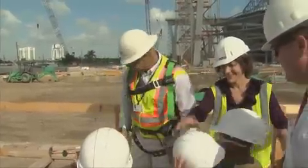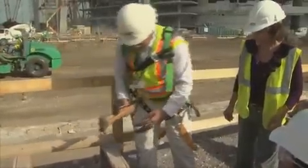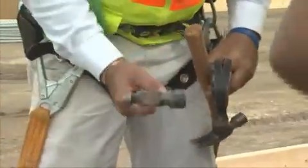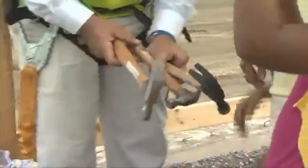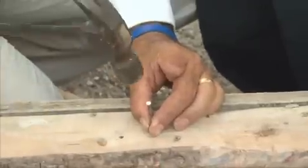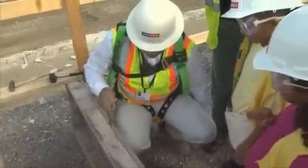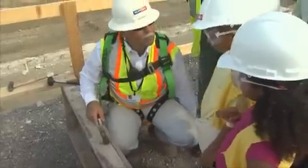The next thing we're going to do is take a hammer. The most important thing to remember when hammering a nail is to get the nail set and then move your fingers away. Then just hit the nail nice and easy — I don't have to hit it so hard to make it go in one shot. Just keep hitting it until it goes all the way in.